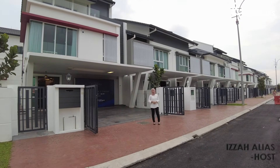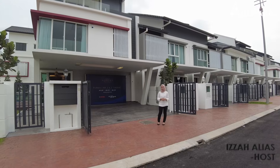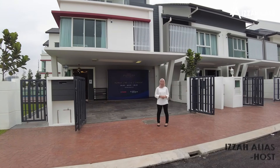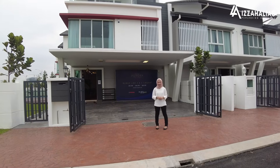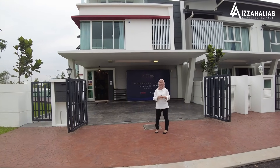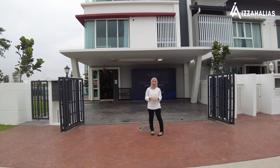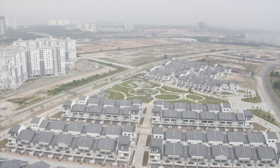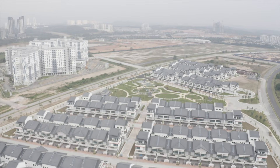Hi, Assalamualaikum and Salam Sejahtera. Every person has a home or a home that is itself. I, Izzah Alias, Perunding Hartanah, will realize your home. Today, I want to bring you on a tour to Cyberjaya, or more known as Bandar Koridor Raya Multimedia.